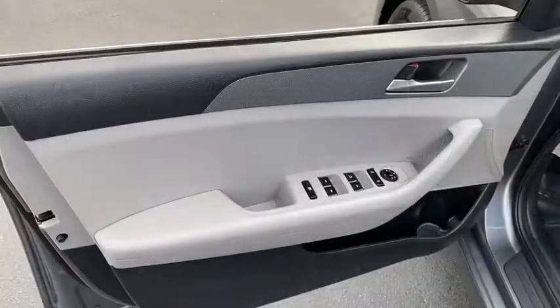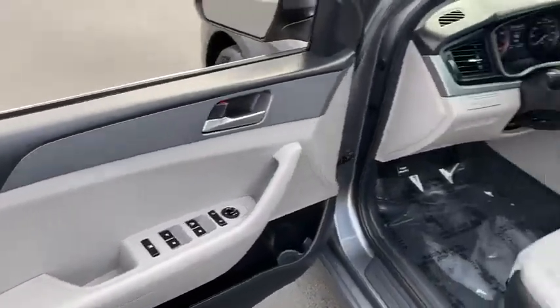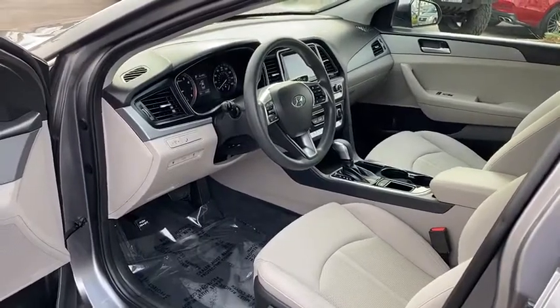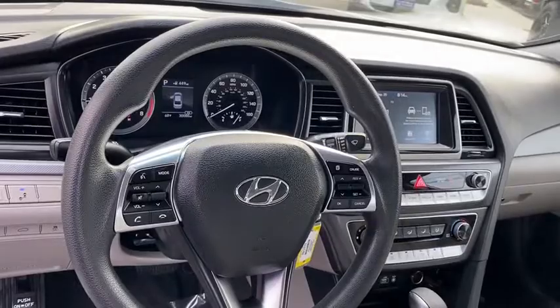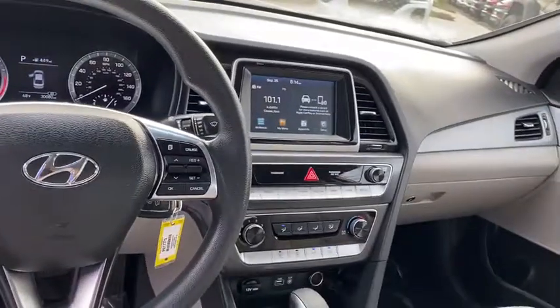Rear defrost, front-wheel drive, power door locks, MP3 playback stereo, trip computer, security system, child safety locks, bucket seats, power windows, remote keyless entry, daytime running lights.